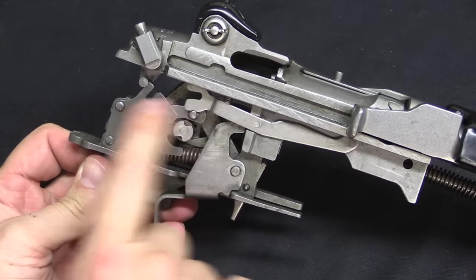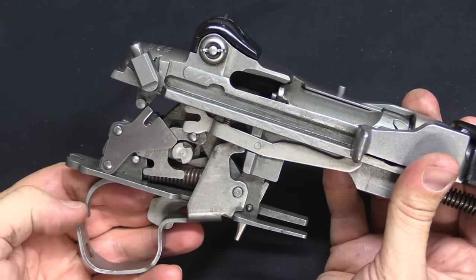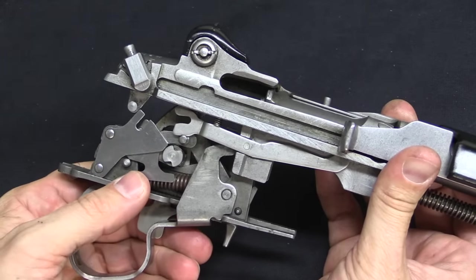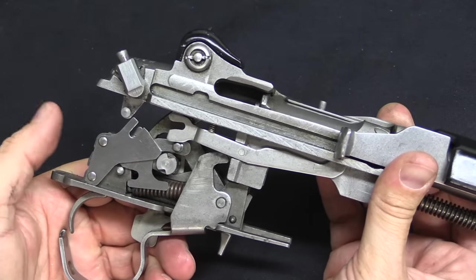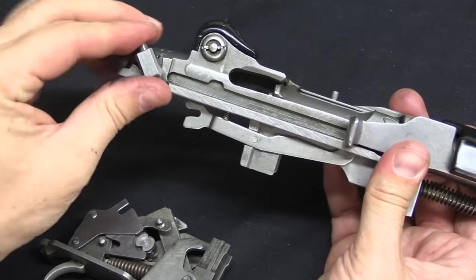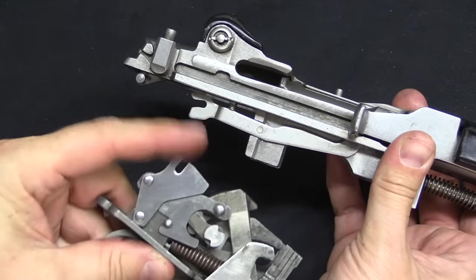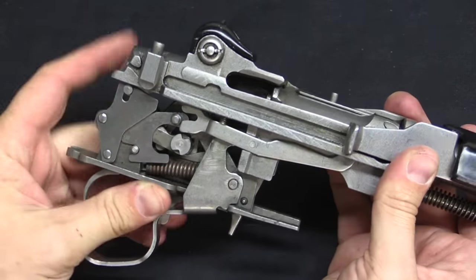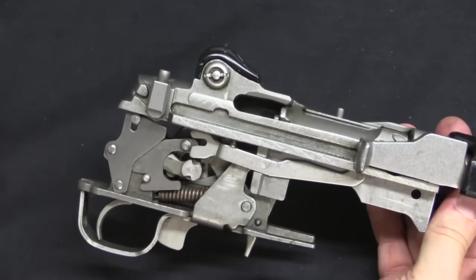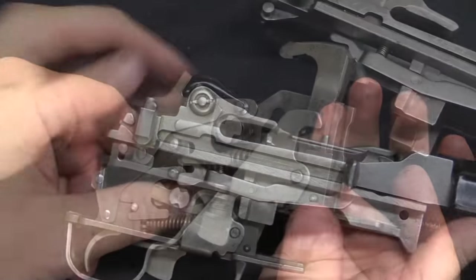Ruger stopped supporting these guns at the factory for any reason whatsoever in 2009. So if you damage one of these today, you have to find a gunsmith familiar with them to fix it, because Ruger never sold full-auto parts on the civilian market as spare parts, and they don't service the guns themselves anymore. So be very careful — leave that in semi-auto. When you assemble it, these pieces just lock nicely together. In semi-auto, none of these parts are interacting or doing anything because it's semi-auto.